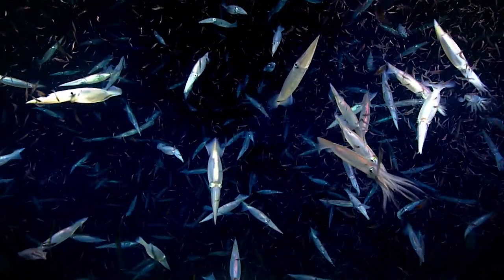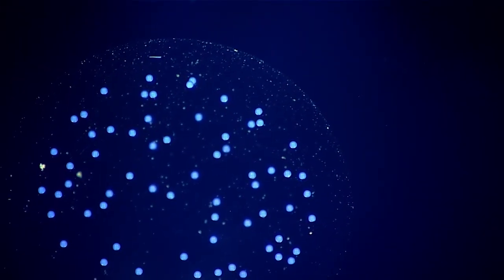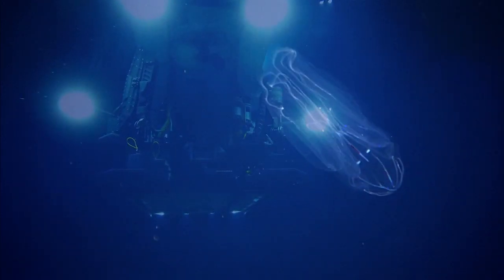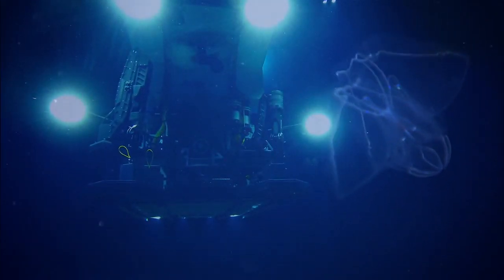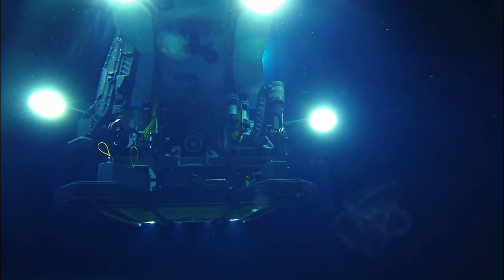Wow, beautiful, isn't it? That is fantastic. Using innovative exploration tools, the NOAA Office of Ocean Exploration and Research is closing the gap in understanding this mysterious world and its inhabitants.